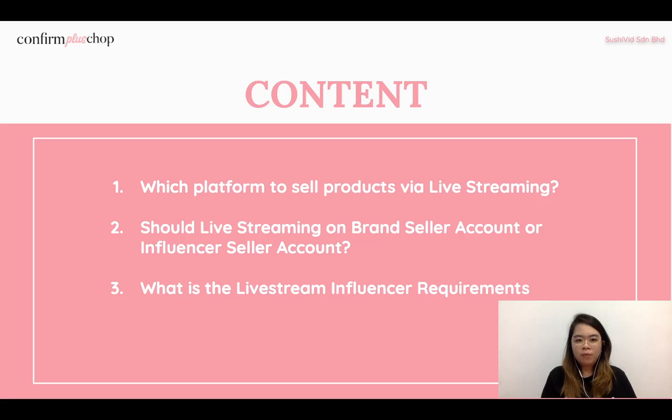Back to our topic — tips and tricks for brands to do live streaming. In Part 1 I already introduced three points, and in Part 2 we'll cover: which platform to sell products while live streaming, whether to live stream on a brand seller account or influencer seller account, and what the live stream influencer requirements are. Let's get started.